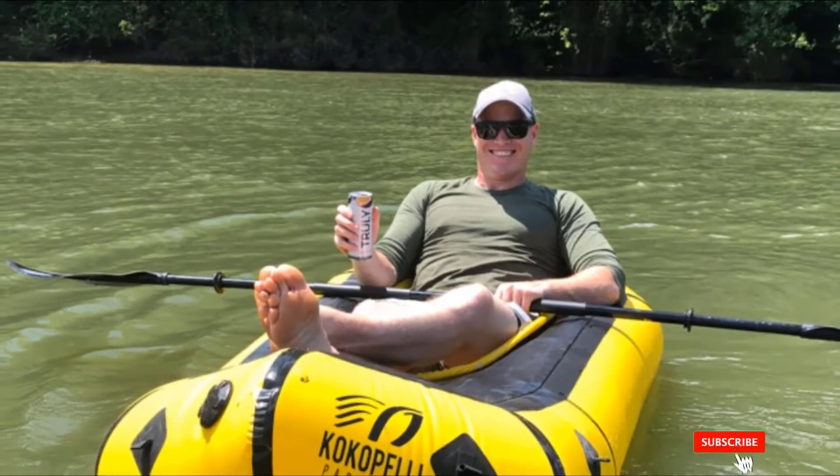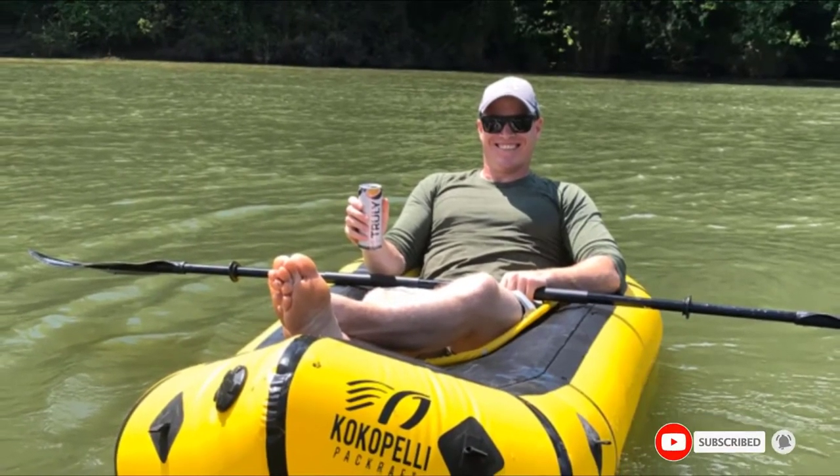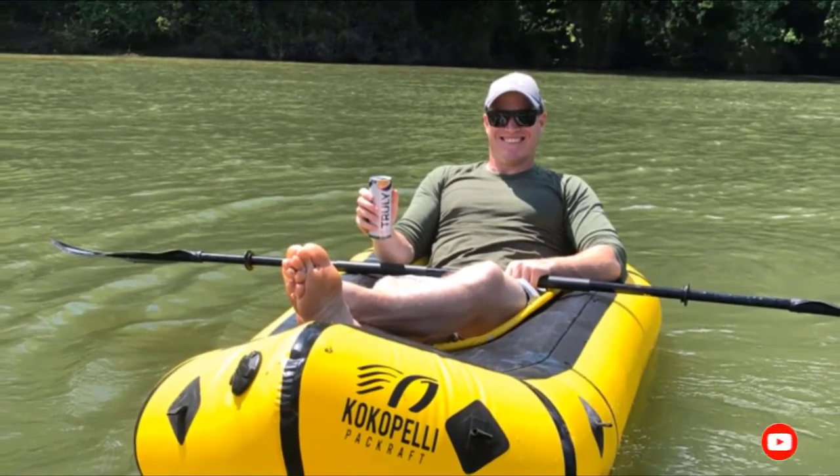For added comfort, the raft also has a seat back, and there are attachment points if you want to add thigh straps, sold separately.